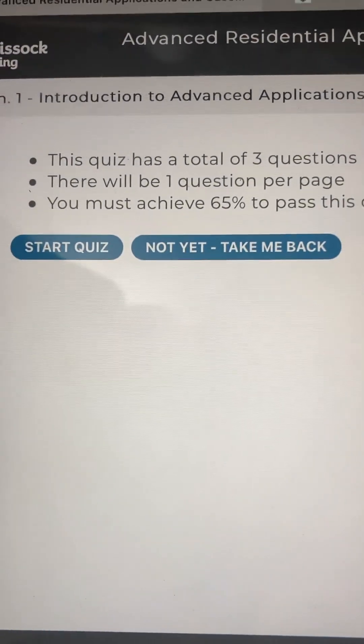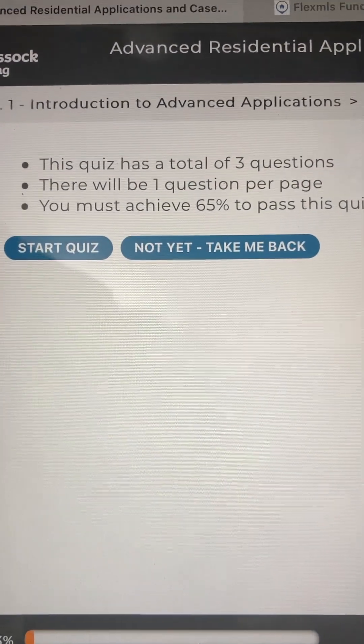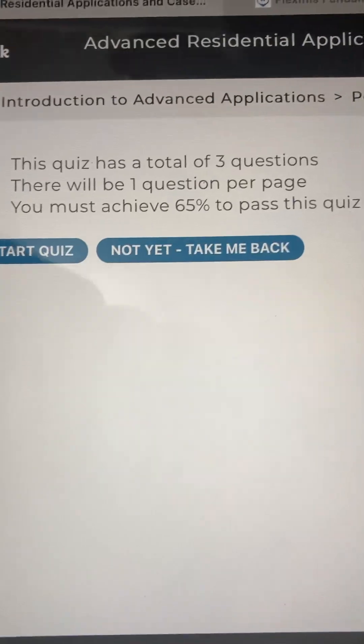Check your understanding. This quiz has a total of three questions. There will be one question per page. You must achieve 65% to pass this quiz. Start quiz.